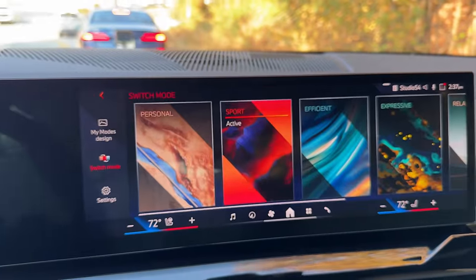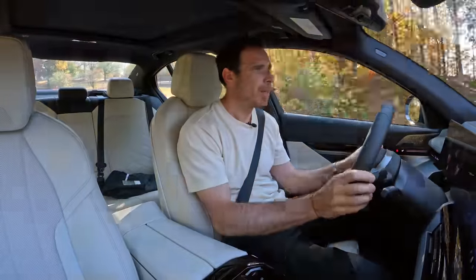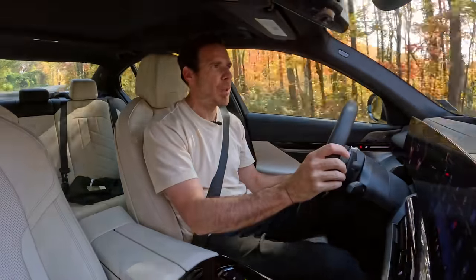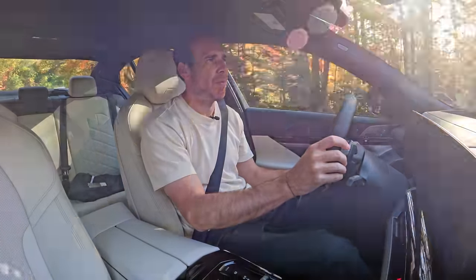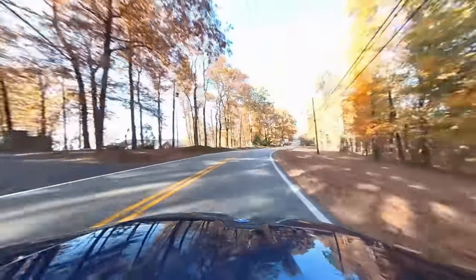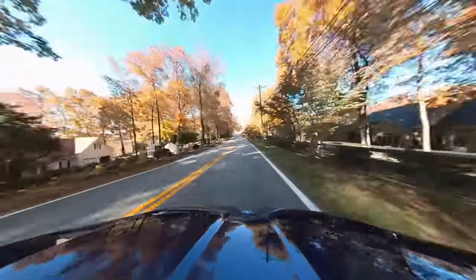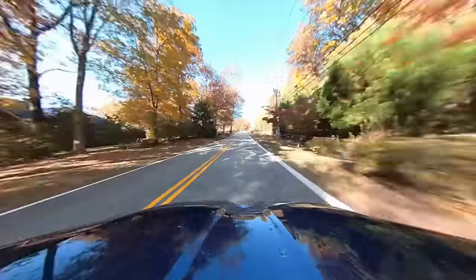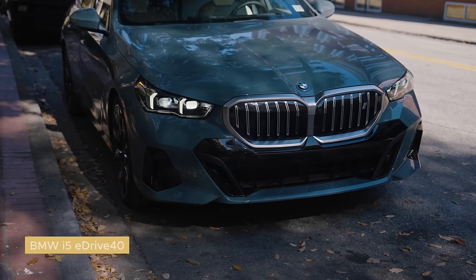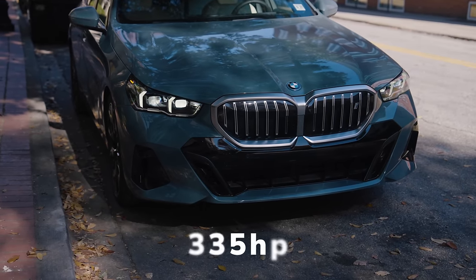Let me go into Sport mode first. So Sport mode right now — 255 horsepower, about 70-75 horsepower less than the i5 eDrive40. Same pound-feet of torque, 295. This car is about 0.2 seconds slower than the i5 at 5.9 seconds, but it's about 1,000 pounds lighter. The i5 has 335 horsepower and 295 foot-pounds of torque. It's a little heavier, but all that electric torque down low should compensate.